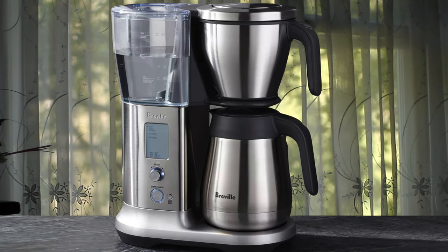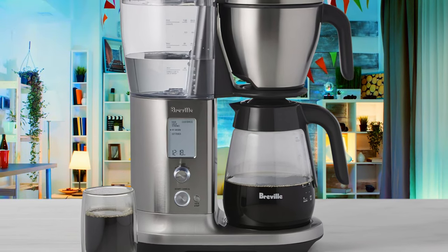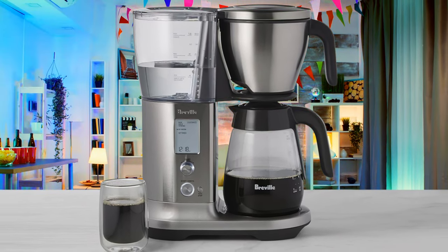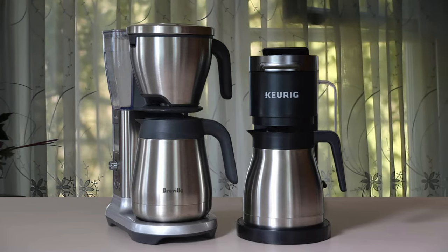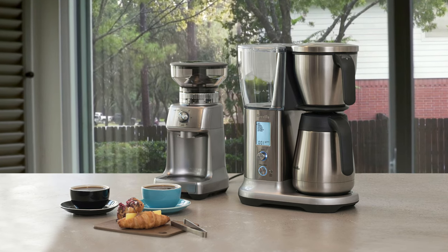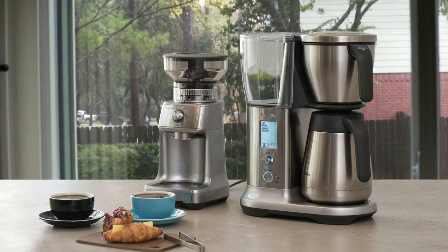Incredible, right? But that's not all. Thanks to the so-called Steep and Release technology, the Breville Precision Brewer will hold the water in contact with your grounds in situations where you've selected small volumes without the carafe. Last but not least, this coffee maker is very easy to clean as well. Those who've had a chance to use this model claim it takes approximately five minutes to clean the machine. So as you can see, the Precision Brewer is all about convenience.